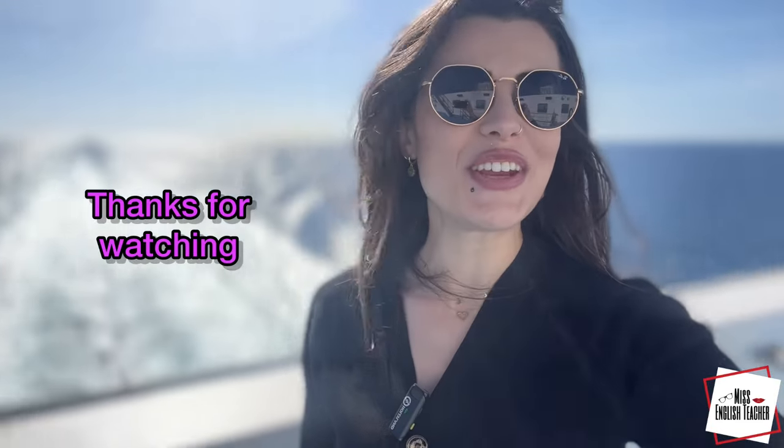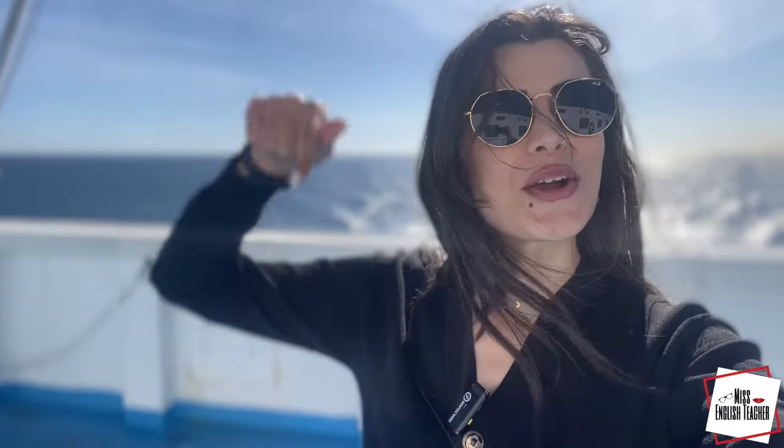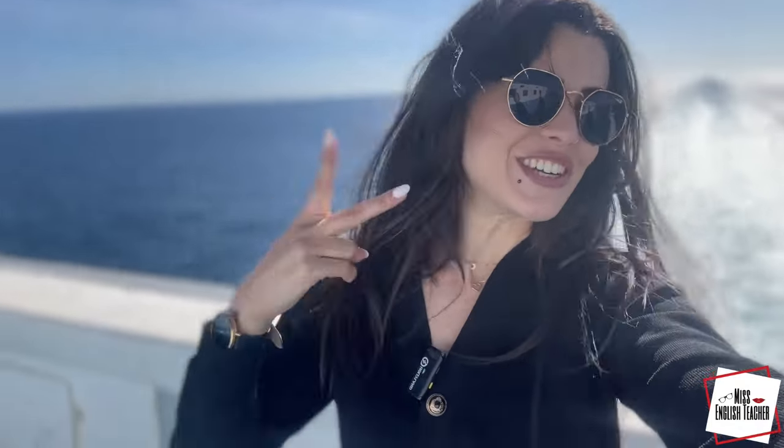Thanks for watching today's video. I hope you enjoyed watching it as much as I enjoyed making it. If you would like to learn words used for your daily routine, you may want to go ahead and check this video. My name is Marwa, also known as Miss English Teacher. Thanks for choosing me as your teacher.